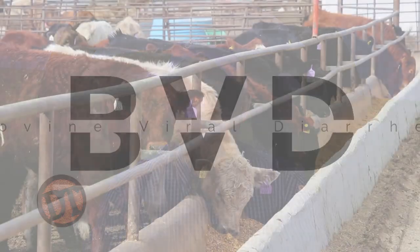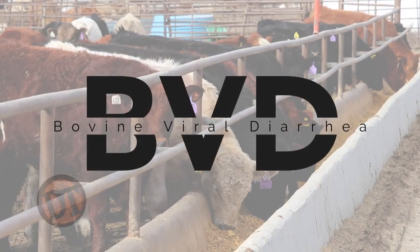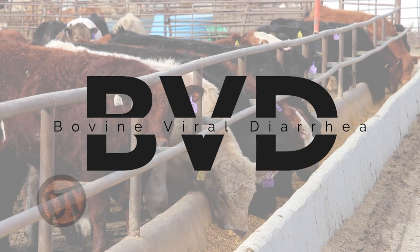Hey folks, welcome to Doc Talk. We're going to have a fun show today. We're going to talk about bovine viral diarrhea, or BVD — from cow-calf to feeder — some of the things that are going on with vaccinations and much more. Thanks for joining us, and stay tuned.